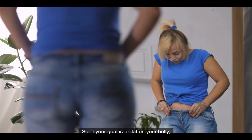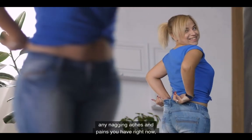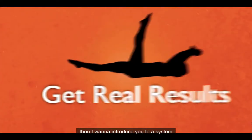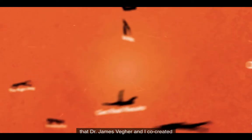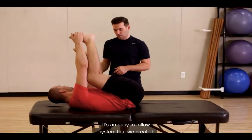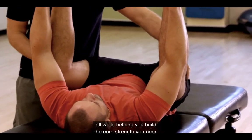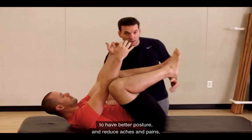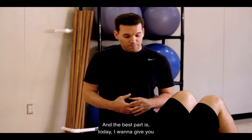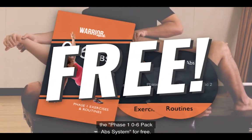So, if your goal is to flatten your belly, improve your posture, and reduce or even eliminate any nagging aches and pains you have right now, all without breaking a sweat, then I want to introduce you to a system that Dr. James Fager and I co-created called Zero to Six Pack Abs. It's an easy-to-follow system we created to help people transform the way your belly looks, while helping you build the core strength you need to have better posture and reduce aches and pains. And the best part is, today I want to give you the Phase 1 Zero to Six Pack Ab System for free.